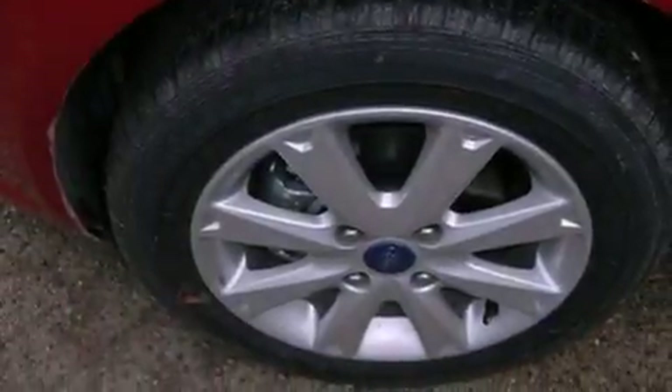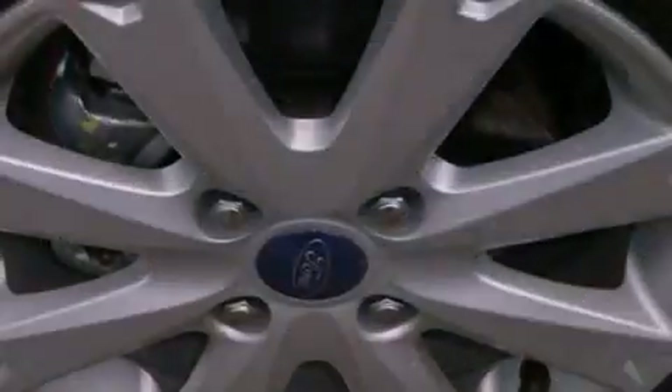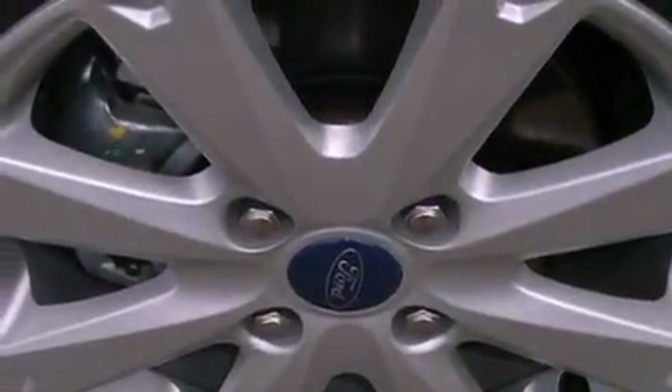Additional features include an anti-lock braking system, side curtain airbags, air conditioning, a rear window defroster, and a rear spoiler.